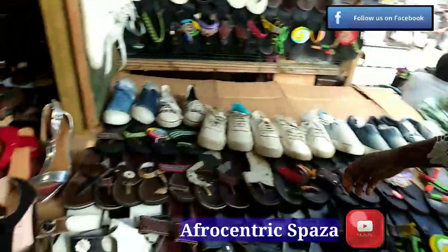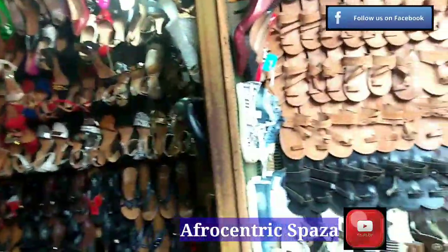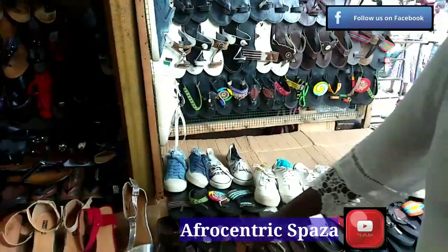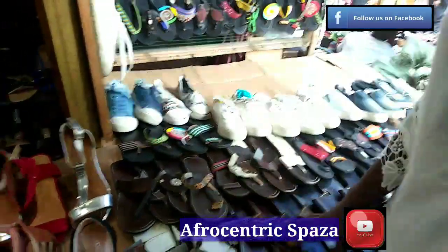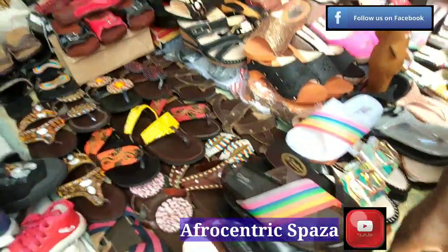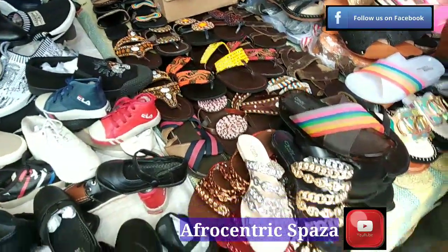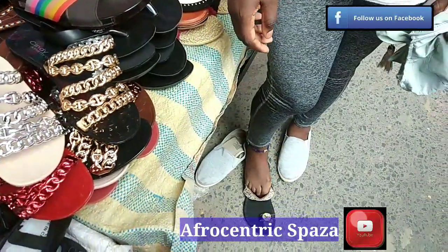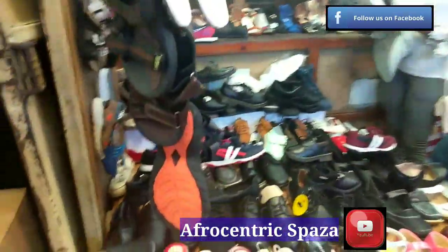Look at the shoes here at Kariakoo market — there are children's shoes, men's shoes, and Maasai sandals. Those sandals are made with leather, tires, and animal skins, and they're very strong. There are also ladies' shoes. The Maasai sandals here are made of car tires — I'm trying a pair on right now.